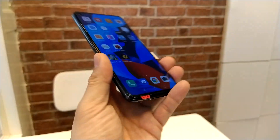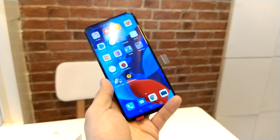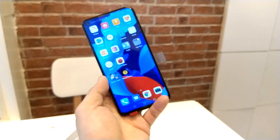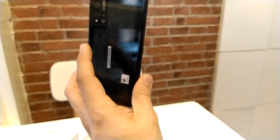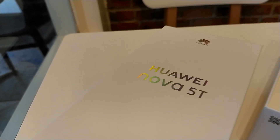And that's the Huawei Nova 5T. I am Richmond for Gadget Sidekick — I'll see you in my next video. Bye for now!